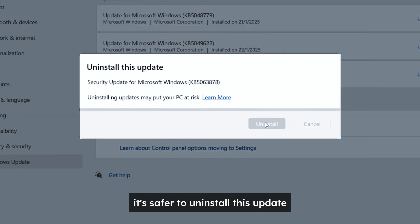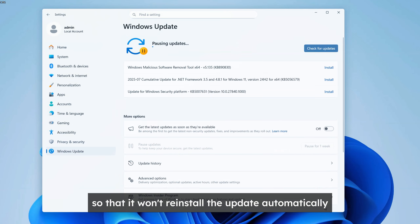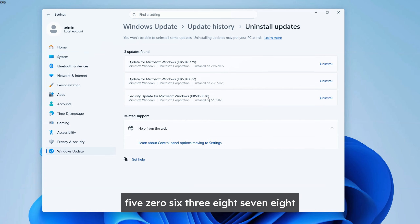As I suggested earlier, it's safer to uninstall this update to reduce any chance of problems. Normally, we can just go to Settings, then Windows Update. Let's pause the update for a while so that it won't reinstall automatically. Then head to Update History, Uninstall Updates, and choose KB5063878.